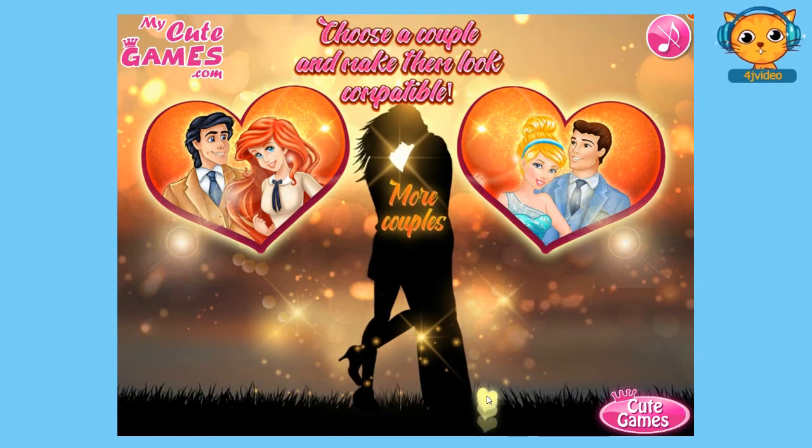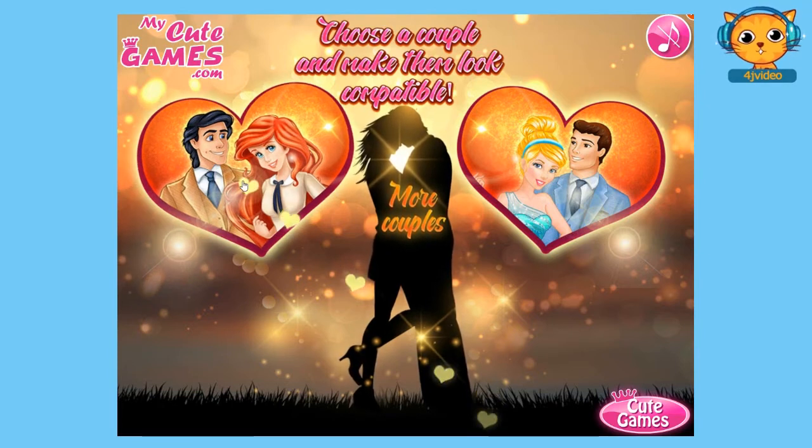For me, I would choose Prince Eric and Princess Ariel first, so I'm going to click on them now.